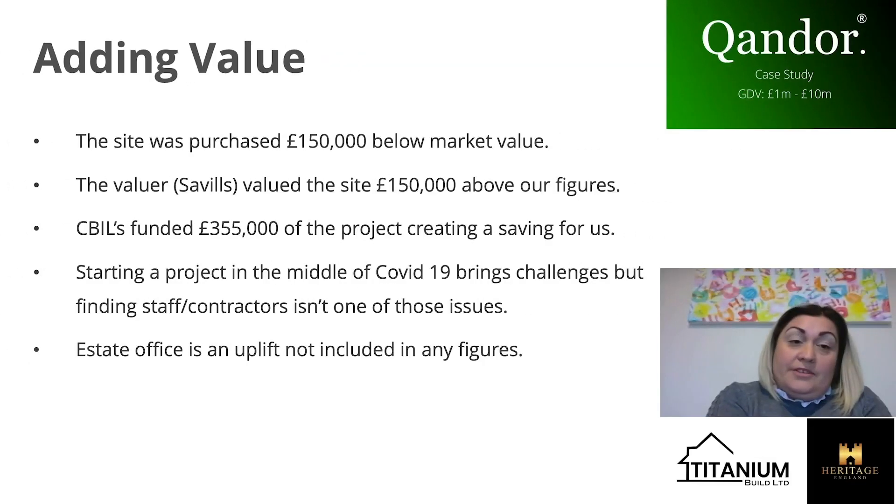We were quite lucky on this site. Even in the middle of COVID, we managed to add some value. The site was purchased £150,000 below market value, and when we sent out the Savills valuer, they actually valued the site £150,000 above our figures. We naturally downvalue everything when we're putting our figures together, so it's not unusual for us, but it is good that they valued it that high.